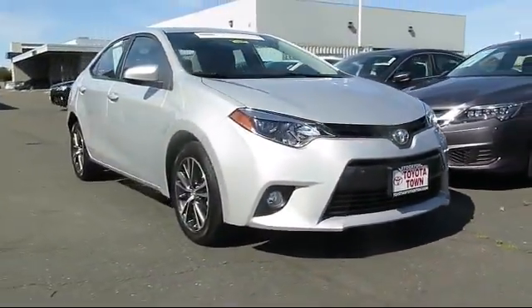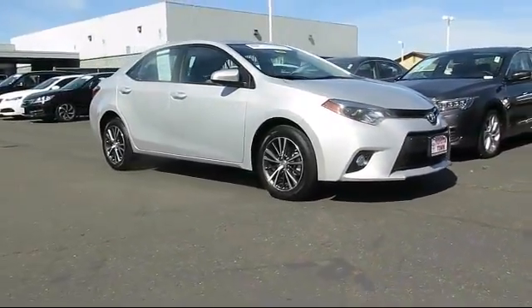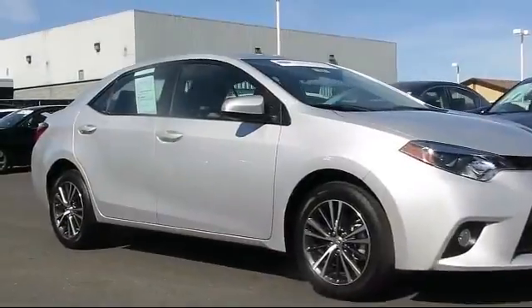Here's another example of a great Toyota factory certified vehicle from our huge selection of quality pre-owned cars and trucks.